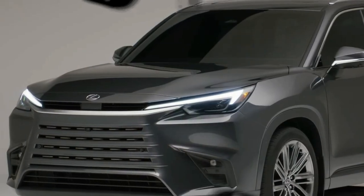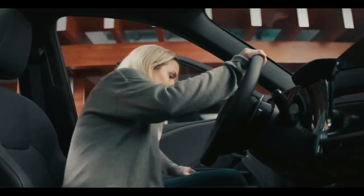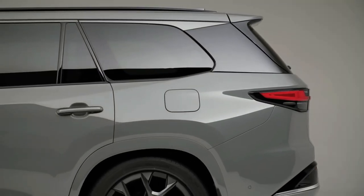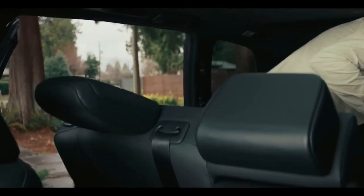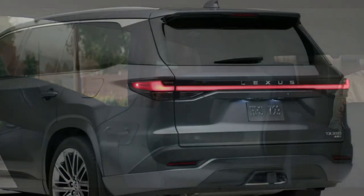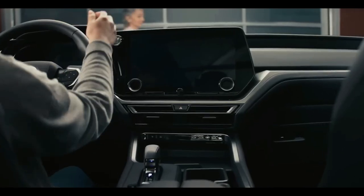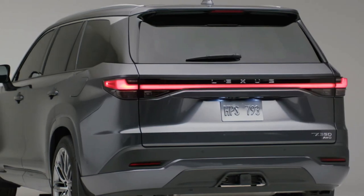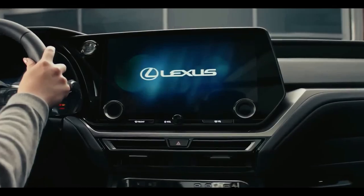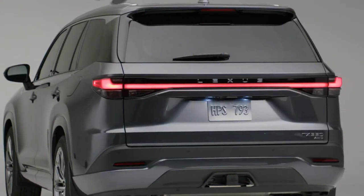The new Lexus TX shares a platform with the upcoming Toyota Grand Highlander. We've had a look at the Toyota SUV and see a large, roomy, comfortable third-row area that works for adults and children. The Lexus RX-L only offers 23.5 inches of legroom for rear-seat passengers, which is insufficient for any passengers, including children. The new TX 3-row SUV will offer passengers more space, and removing the third row from the RX lineup also improves second-row legroom, making this a win-win model.